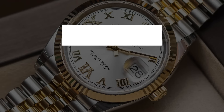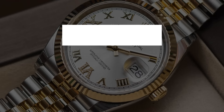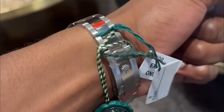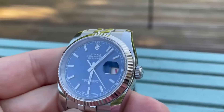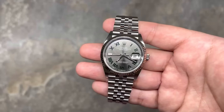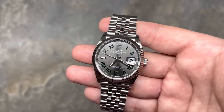Number two: the Rolex Datejust. Right now it's the models with smooth bezels that are eye-catching — think cool dials in shades like blue, mint, and Wimbledon, or those sporting unique motifs. These are the ones catching everyone's eye.